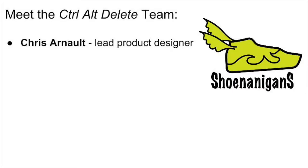Before we delve into the software engineering process for the Shenanigans Smart Shoe System, let's introduce the brilliant minds at Ctrl-Alt-Delete. Chris Arnault, our lead product designer, has utilized his background in kinesiology in conceptualizing the Shenanigans Smart Shoe System.